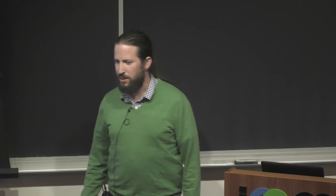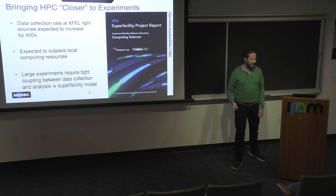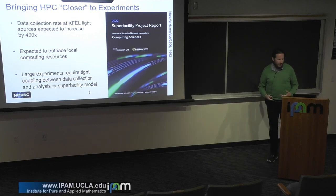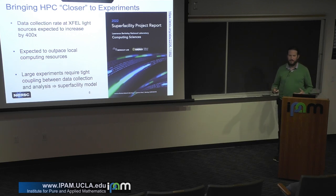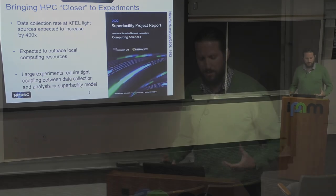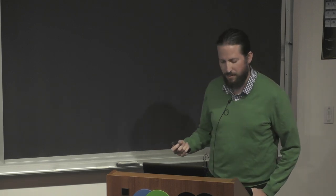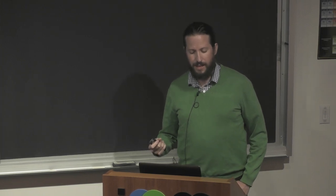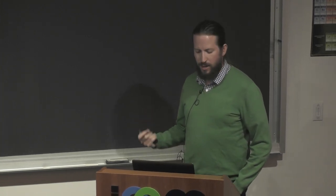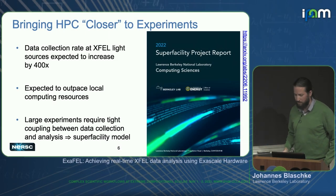Debbie mentioned the superfacility report, which you can get here. For EXFEL — free electron laser data analysis — what superfacility and IRI really means is bringing HPC and experimental equipment closer together, lowering barriers to entry. This is really important because we expect that data rates from EXFEL will increase by around 400 times. The data rates are going to outpace locally available resources, and so at NERSC we've been developing the superfacility model.